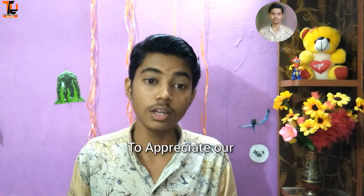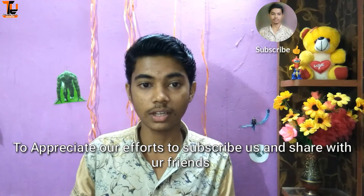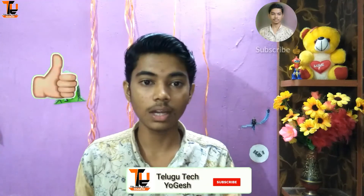So friends, this is NFC technology. If you want full information about NFC technology, subscribe to our channel and activate the bell icon. Comment if you have any feedback. If there are any faults or errors, let us know how to rectify the corrections. Thanks for watching. Jai Hind!